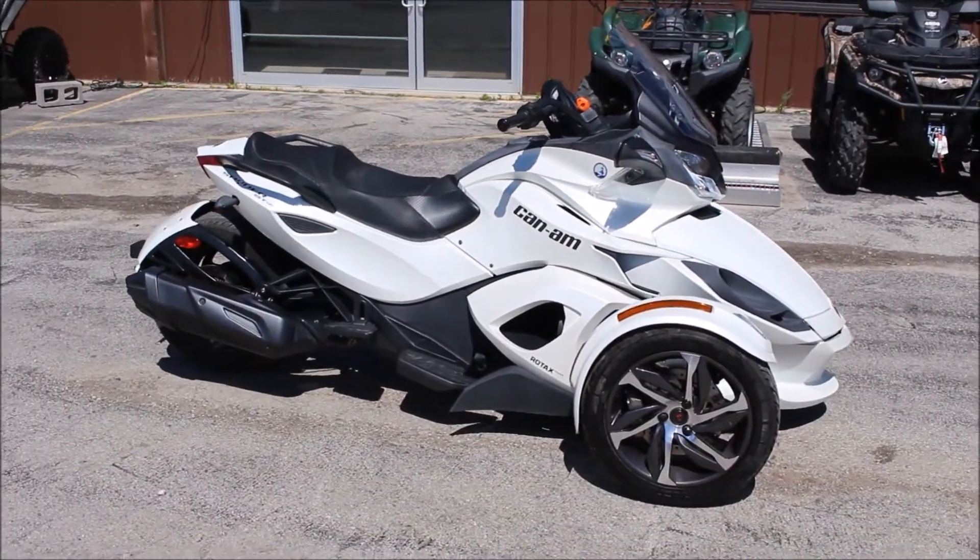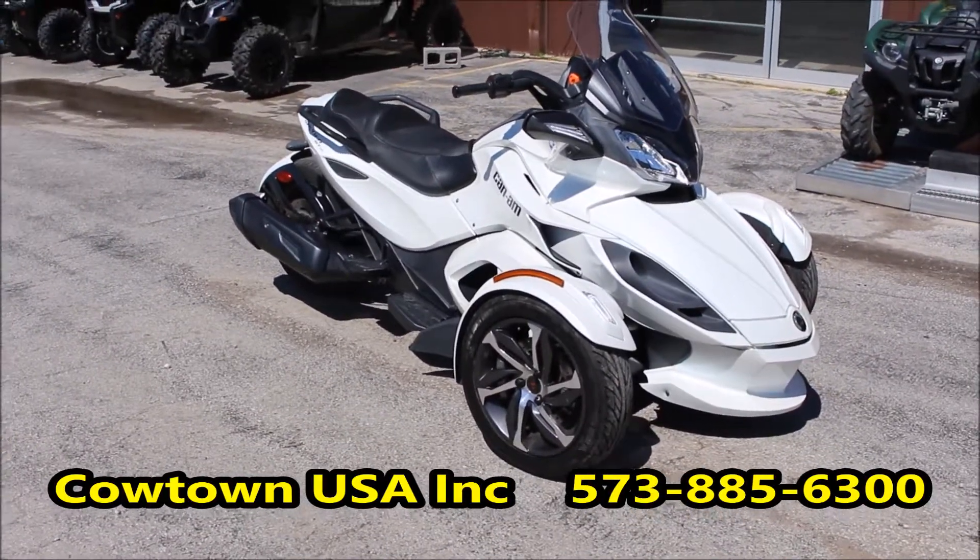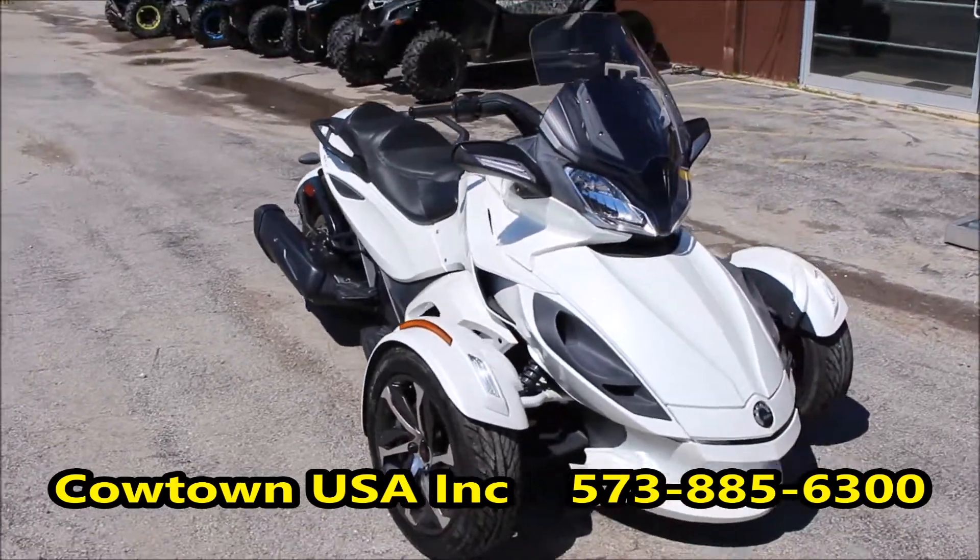It's got ABS brakes, it's got traction control, it's got brand new front tires on it. We did a laser alignment on it so it drives out great. It's only got 20,750 miles on it.